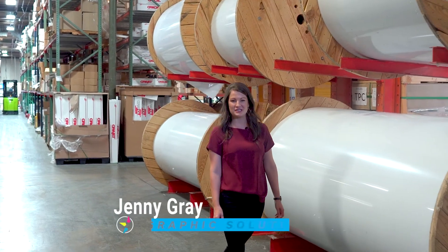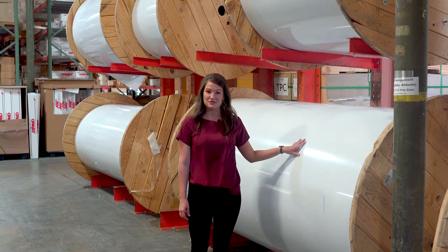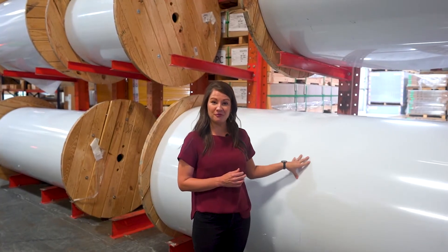Hey everyone, Jenny Gray with GSG here. Did you know that we stock polycarbonate by the reel in most of our locations? 52 inch up to 104 inch.